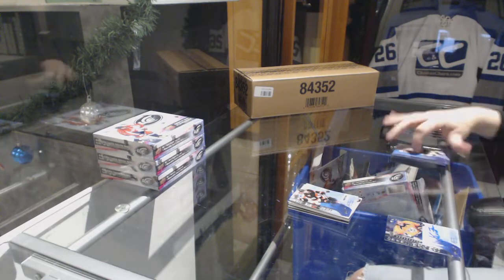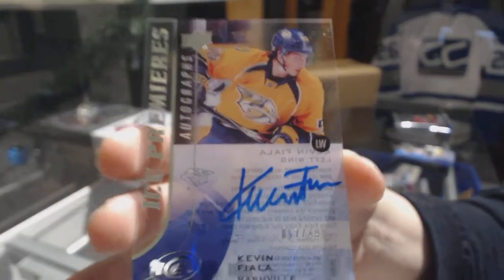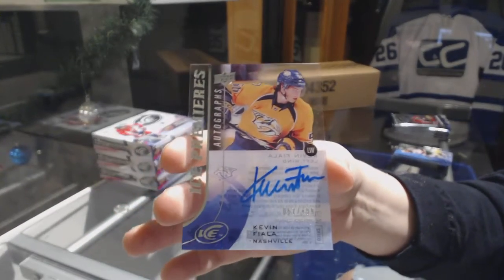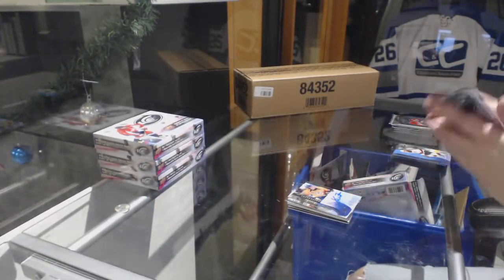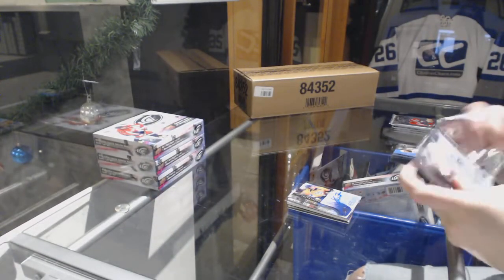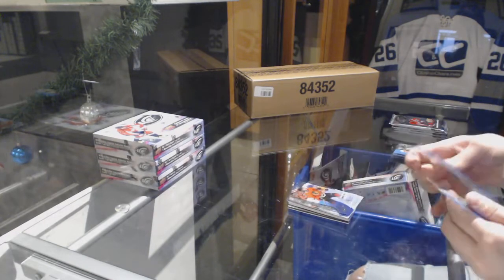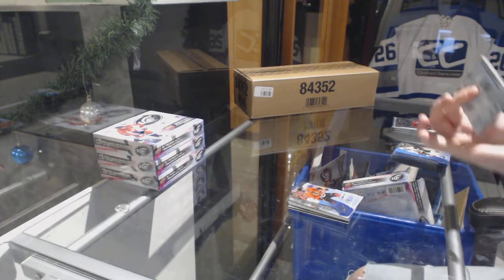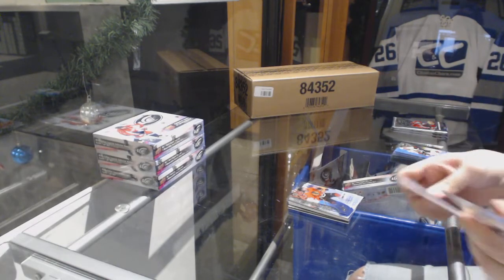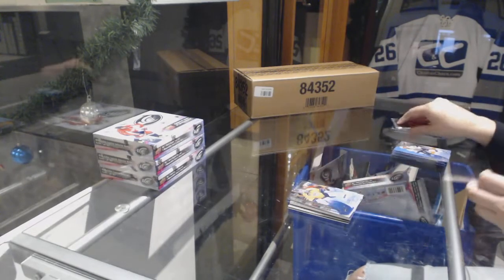We've got an Ice Premier's Auto numbered to 499 for the Nashville Predators, Kevin Fiala. Number to 1499, Rookie of Vincent Henestrosa. Number to 999, Rookie for the Predators, UC Sorrows.